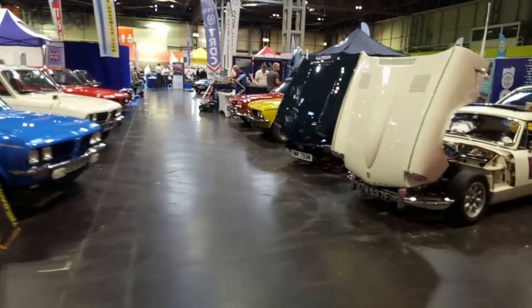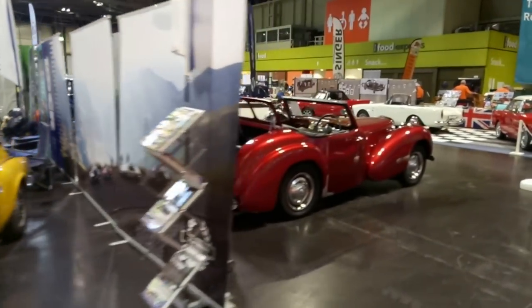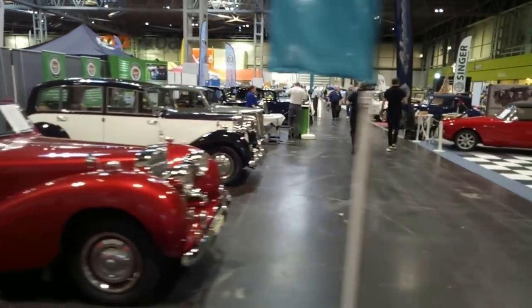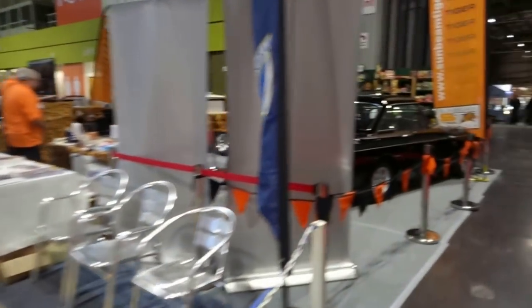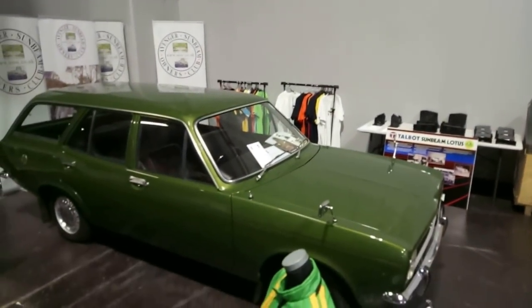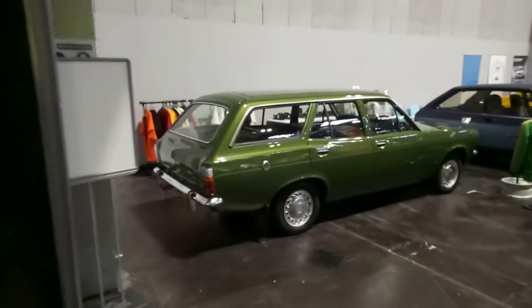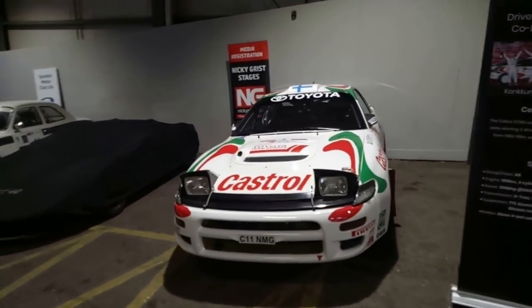We've got Dolomites, GT6s, all good. Triumph Roadsters displaying their dickey seats. Renowned Bentleys with their razor-edge coachwork. Sunbeam Alpines and Tigers. We've got Avengers as well, and Talbot Sunbeams. Lotus — boring. Look at this — green Avenger estate. Wow. And that is the Toyota Celica that won the 1994 Rally Portugal. Quite impressive.